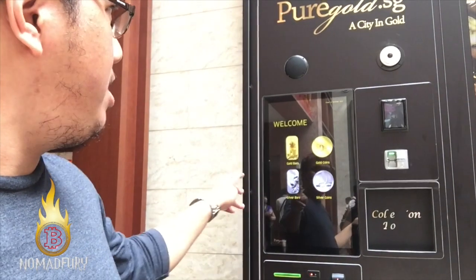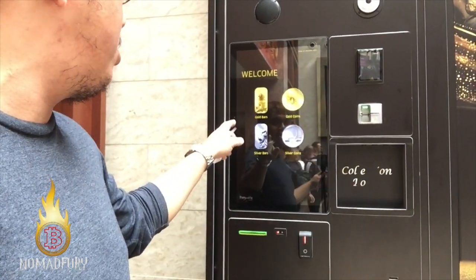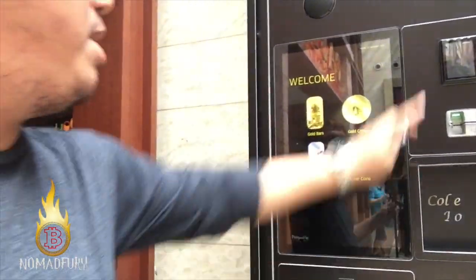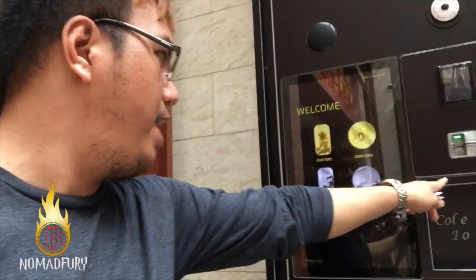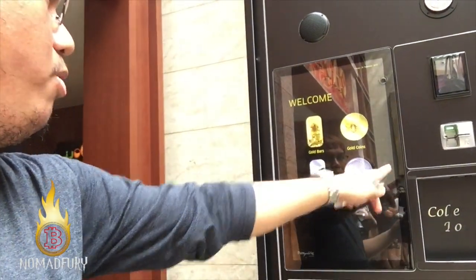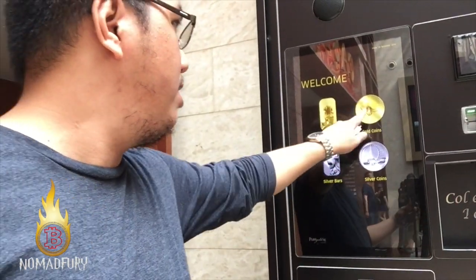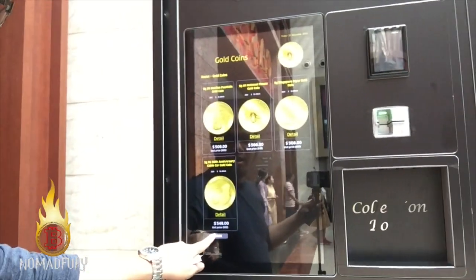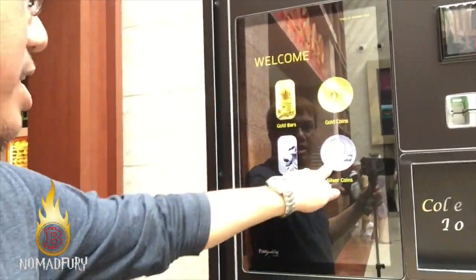So I've shown you a bit on how to purchase gold — whether it's gold coins, silver bars, or silver coins. You can just tap or use your credit card. Each of them has different prices. The silver bar is not available yet, but silver coins are also available.